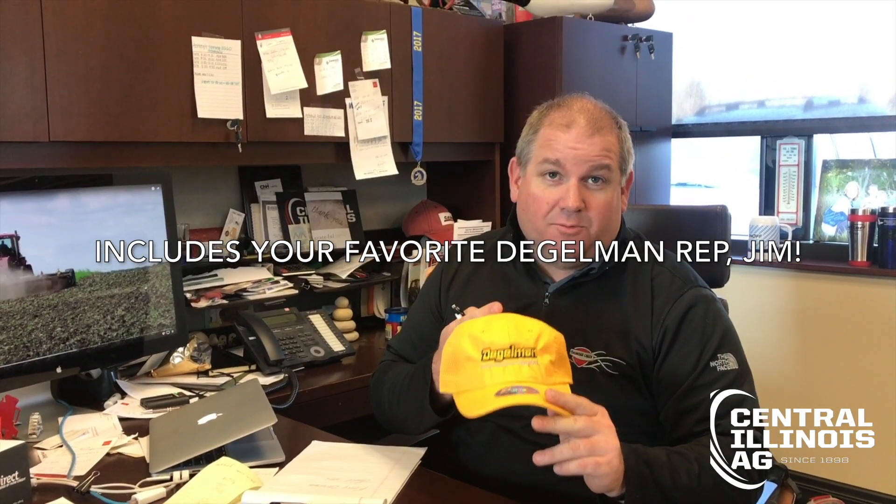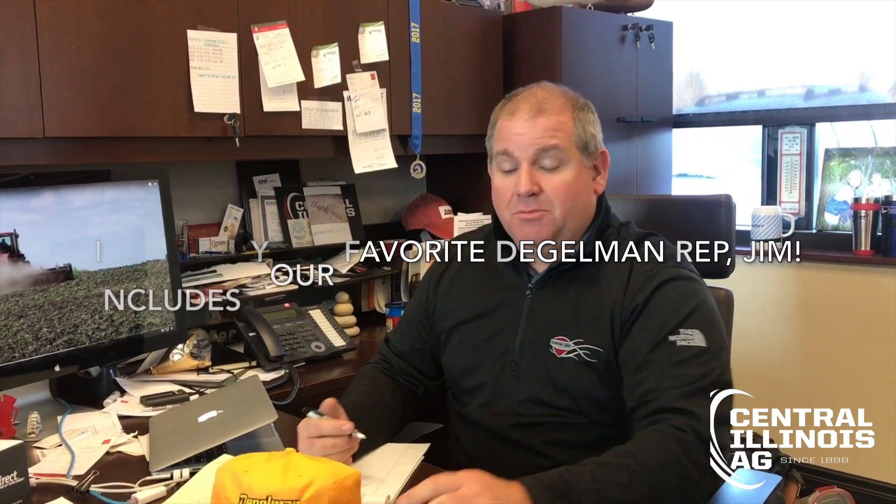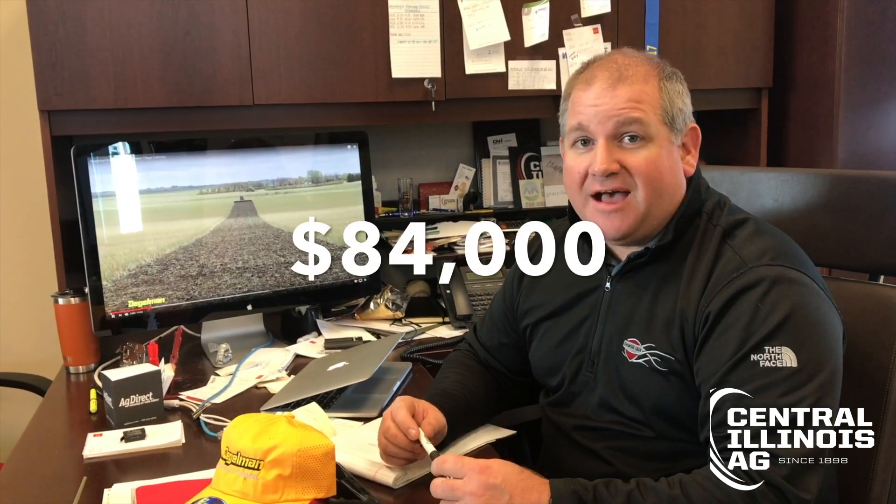It's got the rubber Contico roller on the back of it, and it's going to come with Jim Degelman. If you've ever demoed a Degelman, you probably know Jim — he will come out and make sure it's all set up correctly, and might even have a couple of special gifts for you. We're going to let this thing go here on our 13 Days of Christmas for $84,000. Typically a 26-foot Degelman sells between $95,000 and $97,000, so this is quite the deal for Christmas. Get a hold of us, check us out online at centralilag.com, reach out to us on social media — Merry Christmas, get your Buddy the Elf on, and come buy this thing!